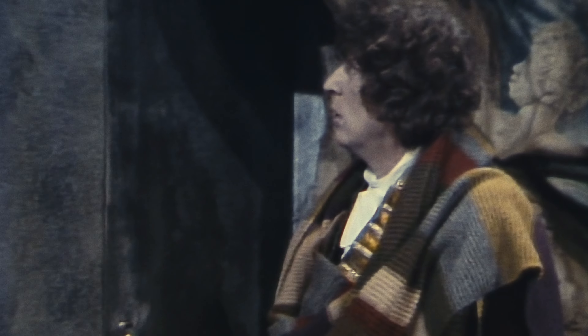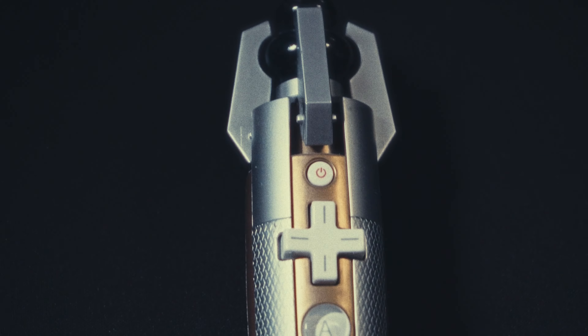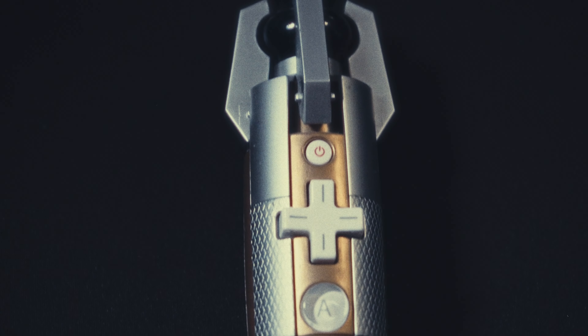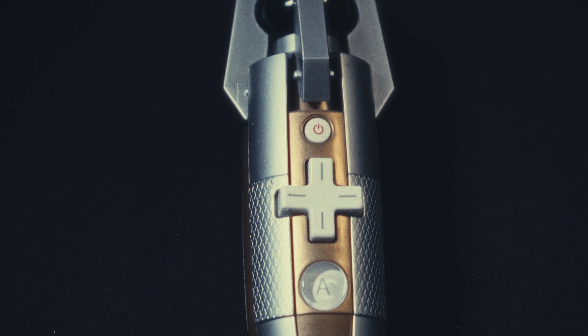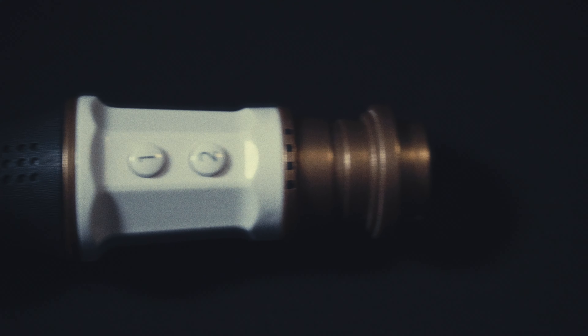I've actually been looking for years, but every time I thought I'd found something, my heart sank, because the ones I found were either too toy-like or they were too expensive, and they were always just that little bit out of reach. Even the sonic screwdriver won't get me out of this one.